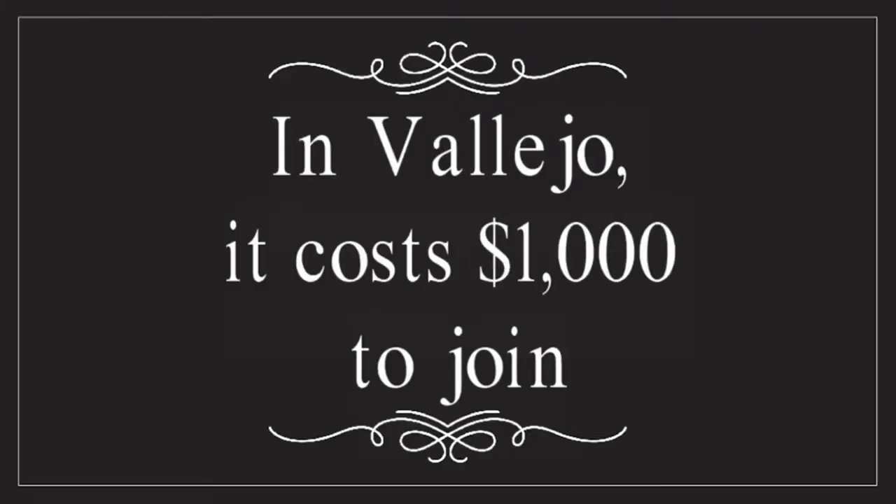Someone watching this may own a historic home or be thinking about buying one. The preservation work is the absolute hard part, but there is also a fee and paperwork. You have to come up with a list of improvements you want to make. There is a fee — the total fee in the city of Vallejo is $1,000, though every city in California might be a little different. As a user, you fill out an application, figure out what you want to do, pay $100 up front, then $300 a year for the next three years until it reaches $1,000. And that's the paperwork.